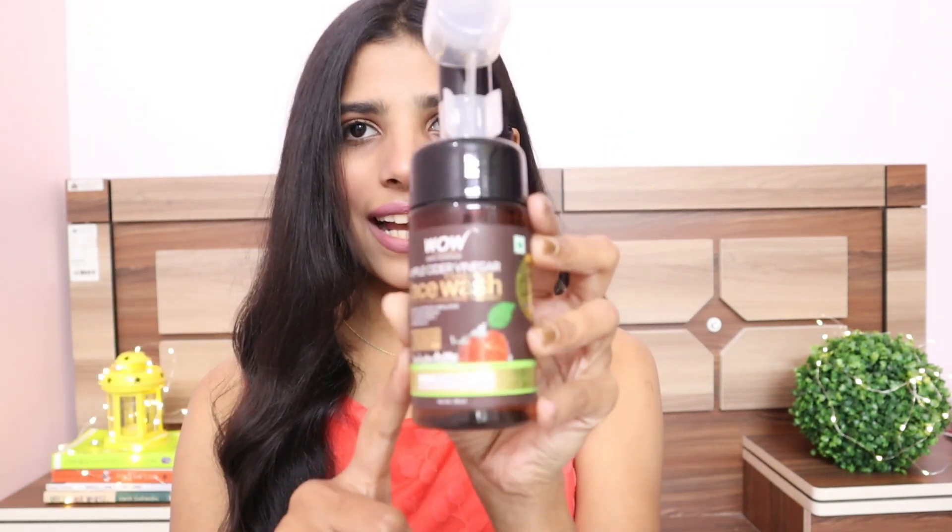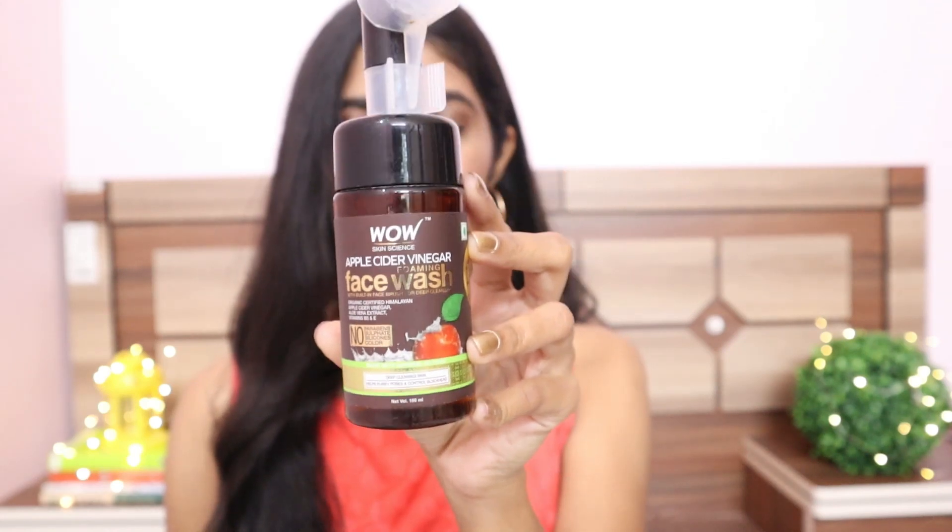I'm going to start off with skincare. The first product I have is the WOW Skin Science Apple Cider Vinegar Foaming Face Wash — this one and the Himalaya one are the only face washes I used last year. This face wash is really amazing. I have a detailed review with price, packaging, and ingredients, so go watch it if you haven't already.